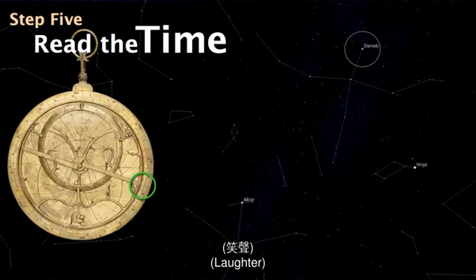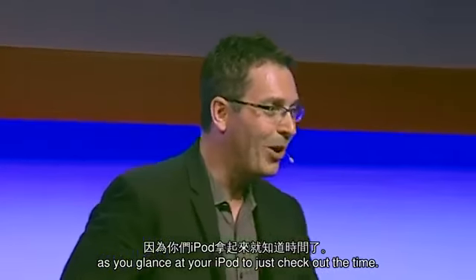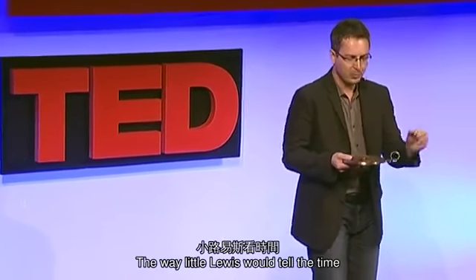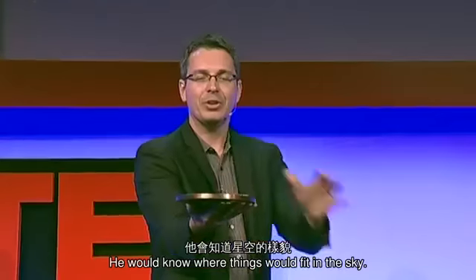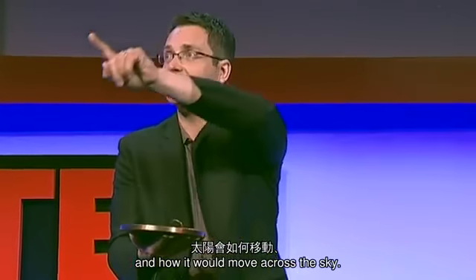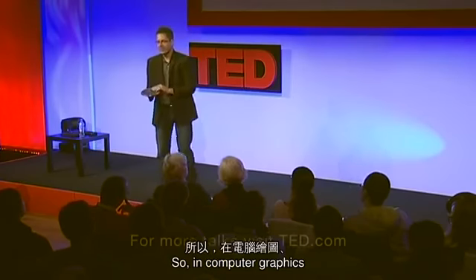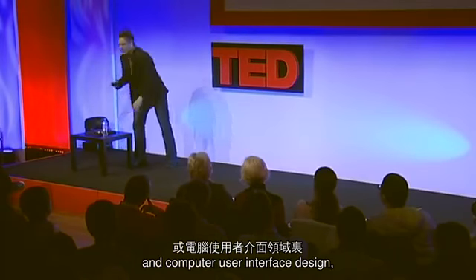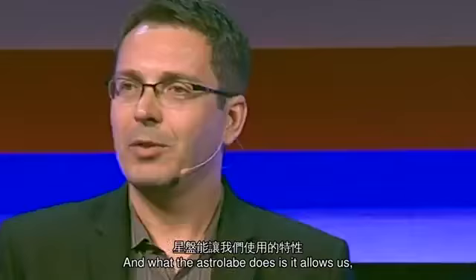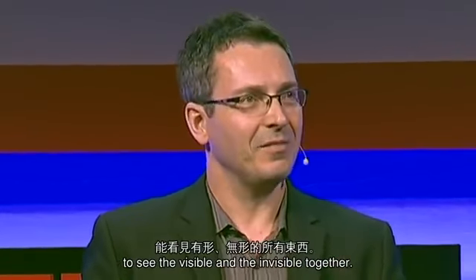That's how the device is used. I know what you're thinking — that's a lot of work, compared to glancing at your iPhone. But there's a difference: with your iPhone you can tell exactly what the time is with precision. The way little Lewis would tell the time is by a picture of the sky. He would know where things fit in the sky. He would not only know what time it was, he would also know where the sun would rise and how it would move across the sky, what time it would rise and set — and that for essentially every celestial object in the heavens.